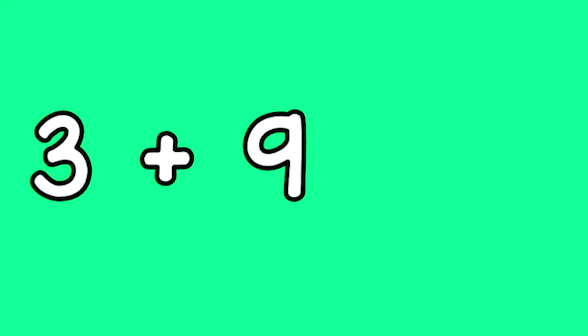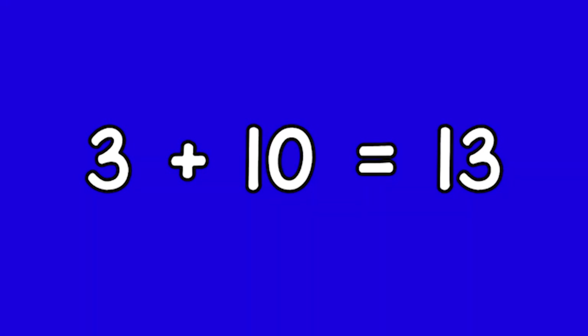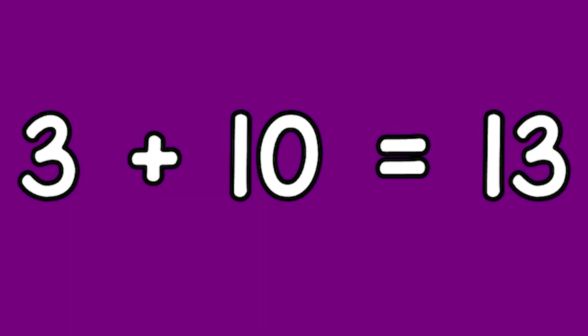Three plus nine equals twelve. Three plus ten equals thirteen.